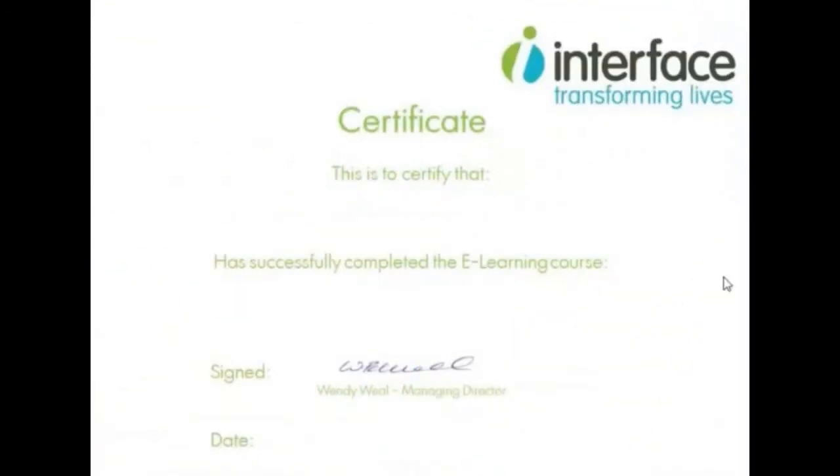On completing the programme, you will receive a certificate for your records and personal development.